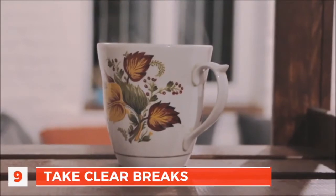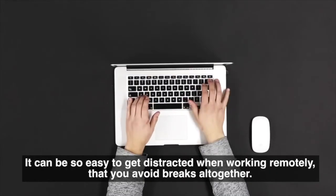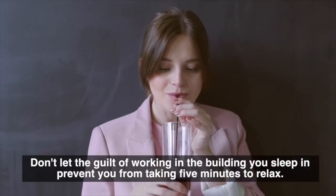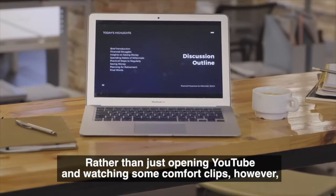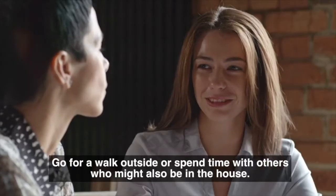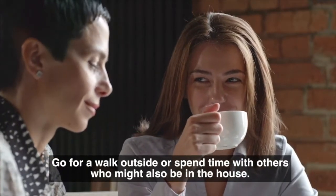Number 9: Take clear breaks. It can be so easy to get distracted when working remotely that you avoid breaks altogether. Don't let the guilt of working in the building you sleep in prevent you from taking five minutes to relax. Rather than just opening YouTube and watching some comfort clips, use your breaks to get away from your desk. Go for a walk outside or spend time with others who might also be in the house.